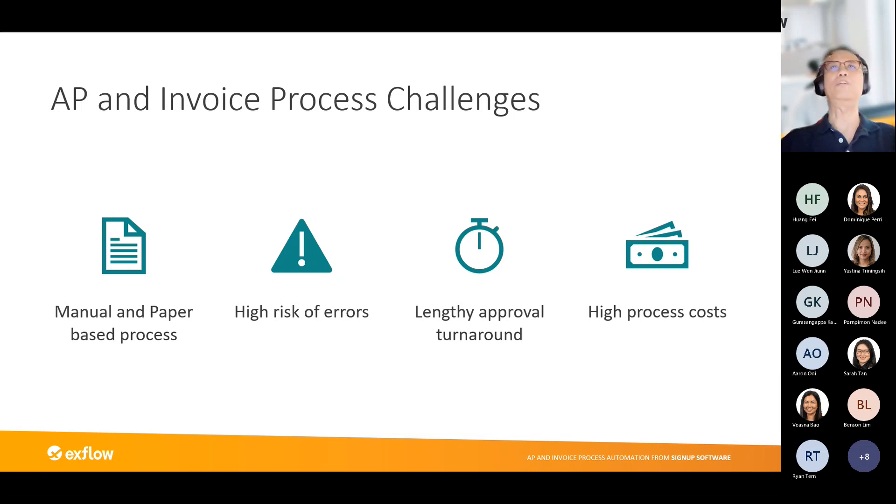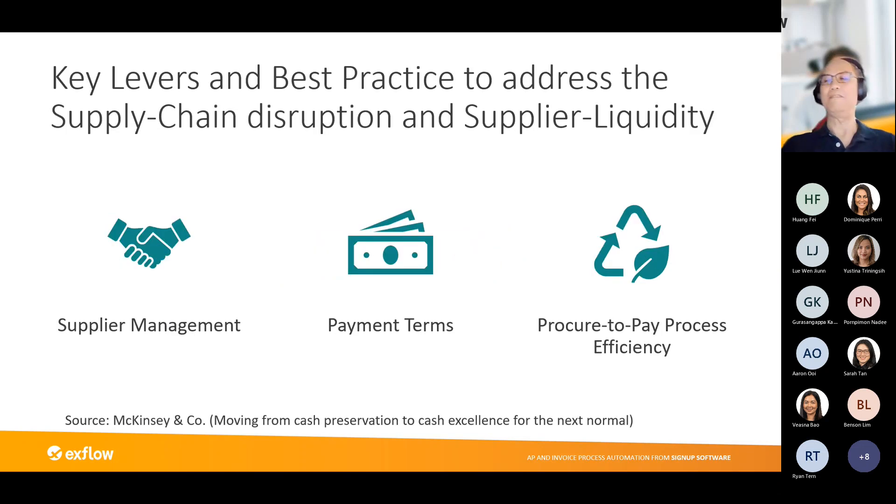A lengthy approval process means you could miss payment deadlines and incur late penalty charges — and some of those charges can be quite high. As a consequence, it increases the high process cost in processing all your invoices, which is really unnecessary if managed well.